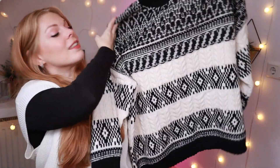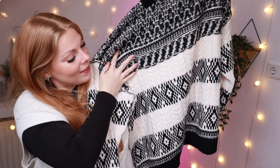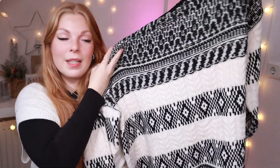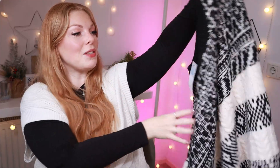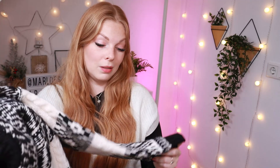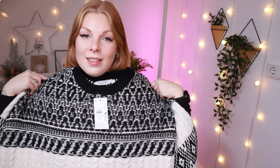Moving on with probably the coziest sweater I own up until now — look at this one. I am so in love with this knitted jumper. I really love the pattern they put on it and it really gives me Christmas vibes. This is also very heavy and very thick, so this is definitely going to keep you warm on those frosty mornings. The colder days are coming and I am just so in love with this.